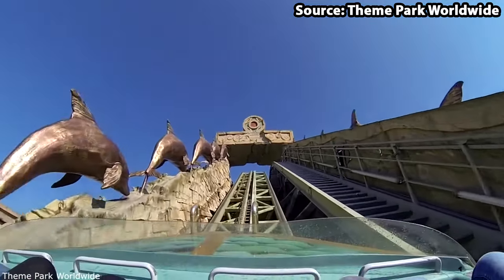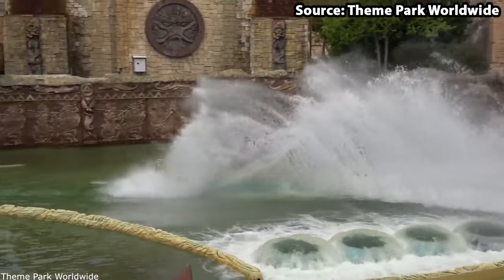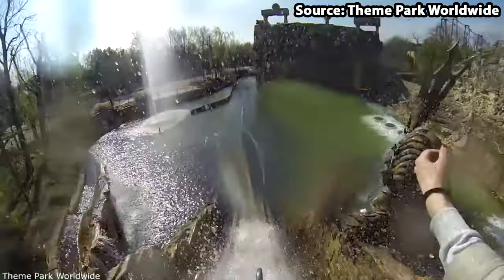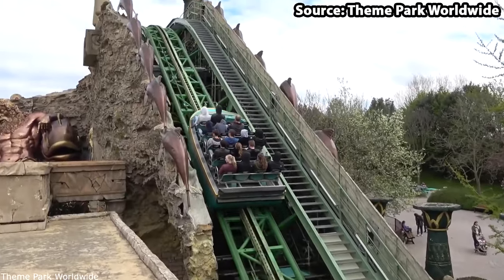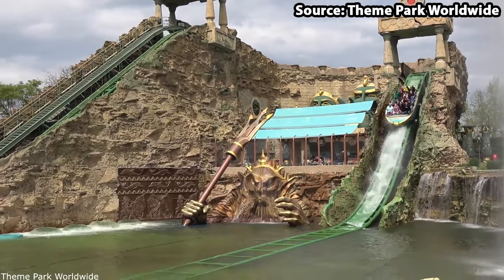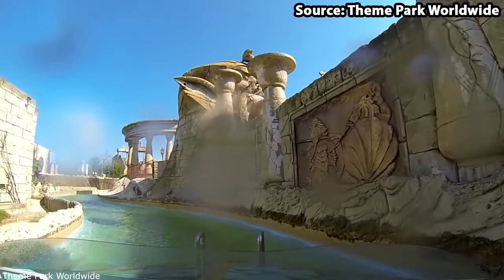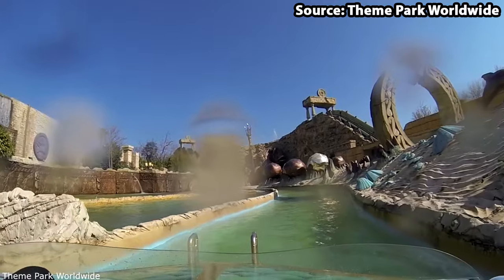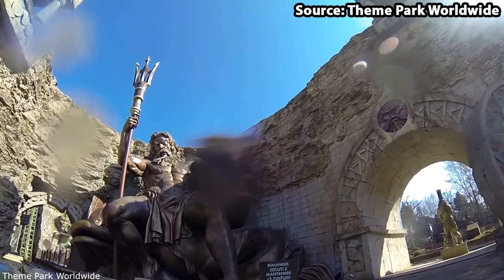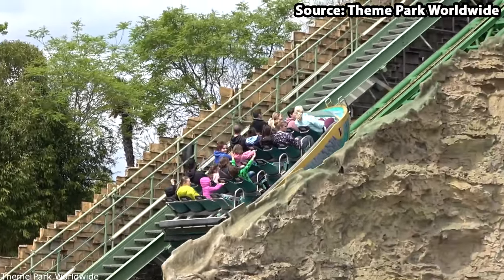From one water ride to the next, we have Thunderlante at number 8 — and you will get a little bit more wet on this one. Featuring a total of 2 drops at both 12 and 17 metres, from the second you climb aboard you will know you are in for a treat. It is not only those 2 drops though — the overall experience is mind-blowing, with its vast Atlantis theming bringing the already great water ride to the next level.